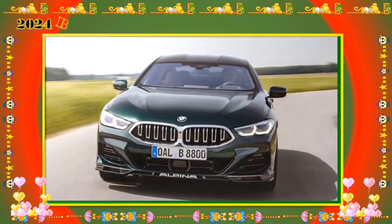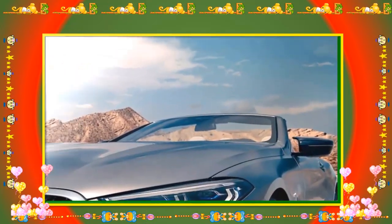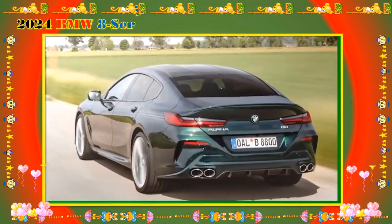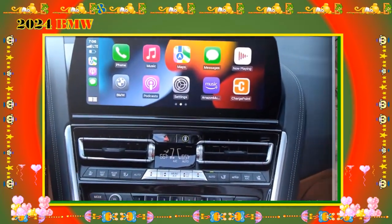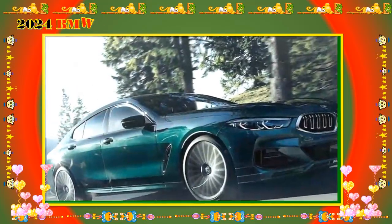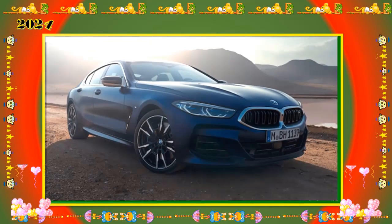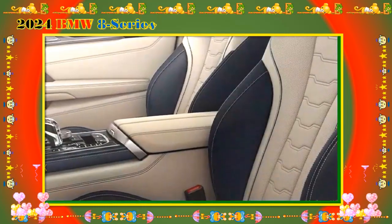2024 BMW M8 Competition — MSRP from $137,795. The high-performance M8 Competition brings an M Sport exhaust system, M Drive, M driving dynamics control, an M AWD system, an M carbon roof, an M rear spoiler, and M Sport seats. Options include M carbon bucket seats ($4,500), the M carbon exterior package ($5,400), M carbon ceramic brakes ($8,500), and the M Drivers Package ($2,500), which includes a day of driving at BMW's performance center.